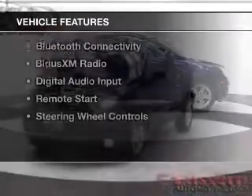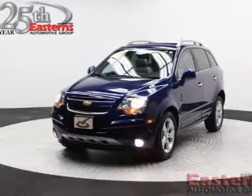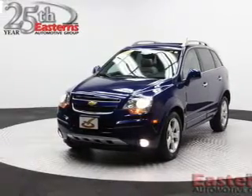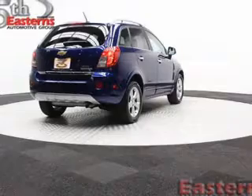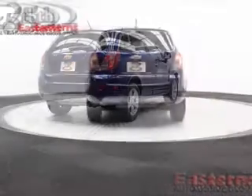The features include a sunroof, internet connectivity, electric trunk, leather seats, heated seats, Bluetooth connectivity, Sirius XM satellite radio, digital audio input, remote start, and steering wheel controls.